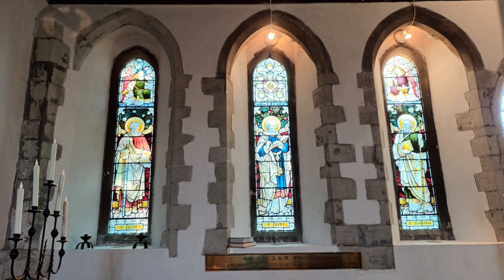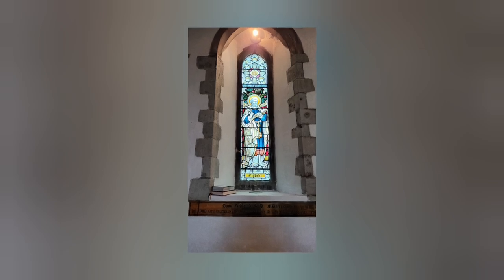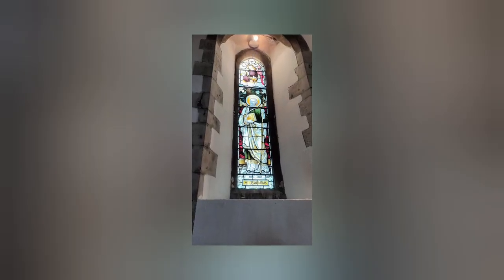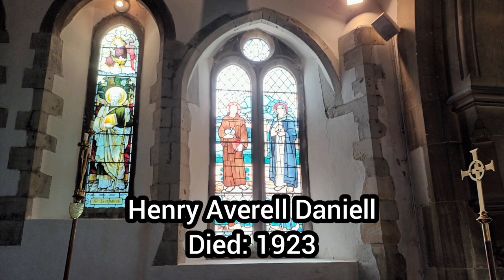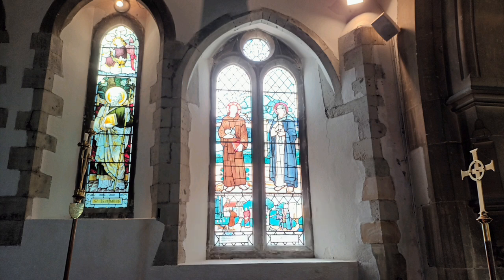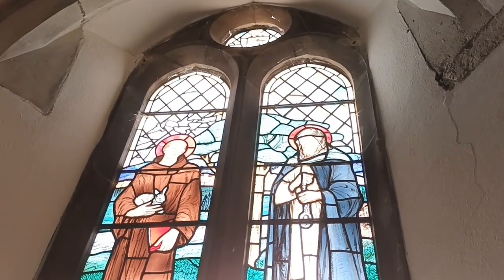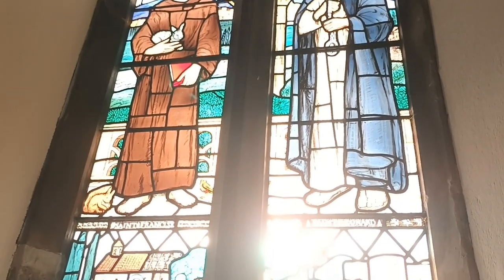Let's have a look at the other stained glass windows in the chancel. Here, from left to right, we have St Paul, St Peter, and St Barnabas. To the right of the window of St Barnabas, there's this double window dedicated to the memory of Henry Avril Daniel, who died in 1923, and his wife Mabel, who died in 1936. There are two more saints depicted here: on the left, St Francis, and on the right, this church's patron saint, St Leonard himself. So let's pause briefly here to have a look at his story.